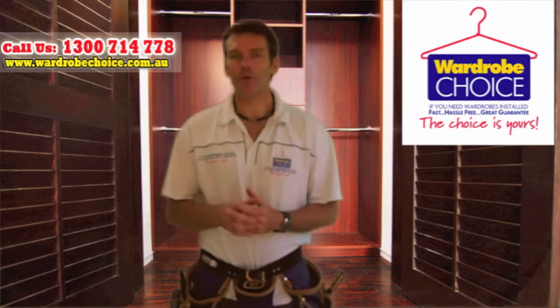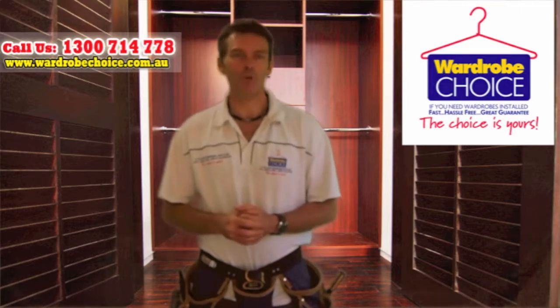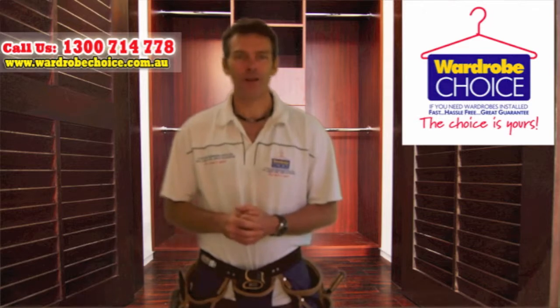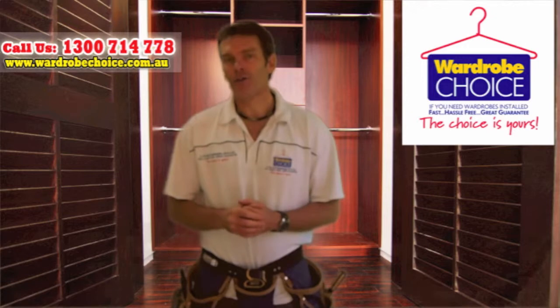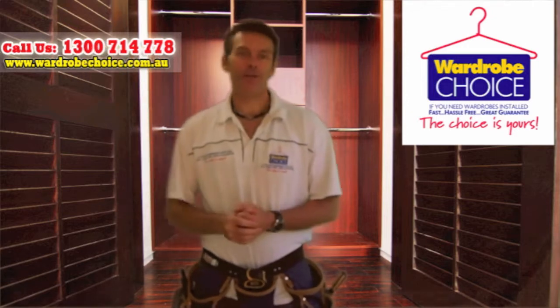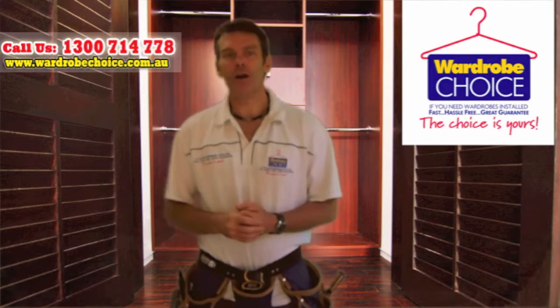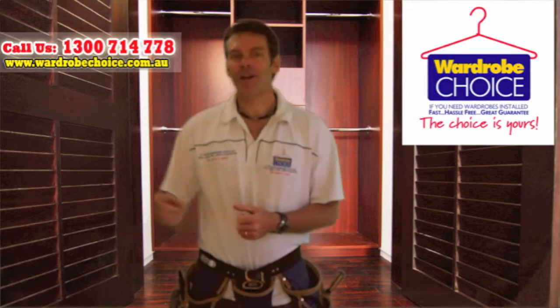Now there's a couple of really quick important things that you'll need to know before choosing any one of our proven wardrobe designs that come with our massive G24 guarantee. So to make sure we can give you the right design and information, I just need you to quickly pop over there to your left to the how to choose a design section and you'll be quickly on your way to finding an instant storage solution. So thanks once again and I'll see you over there in a second. Bye.